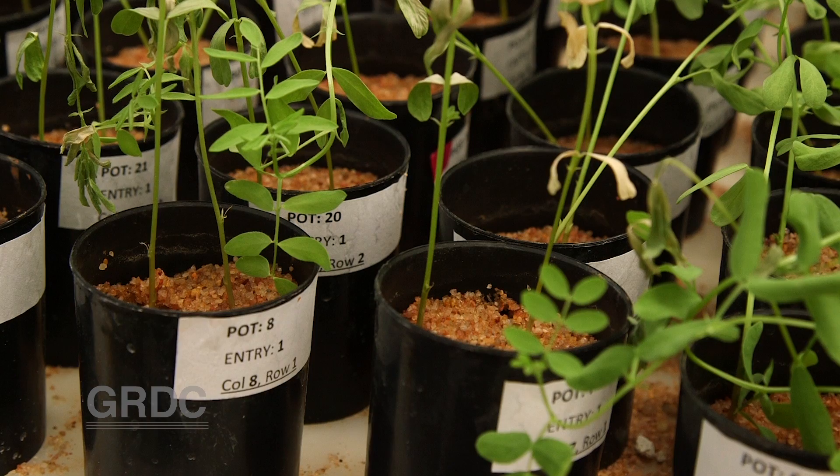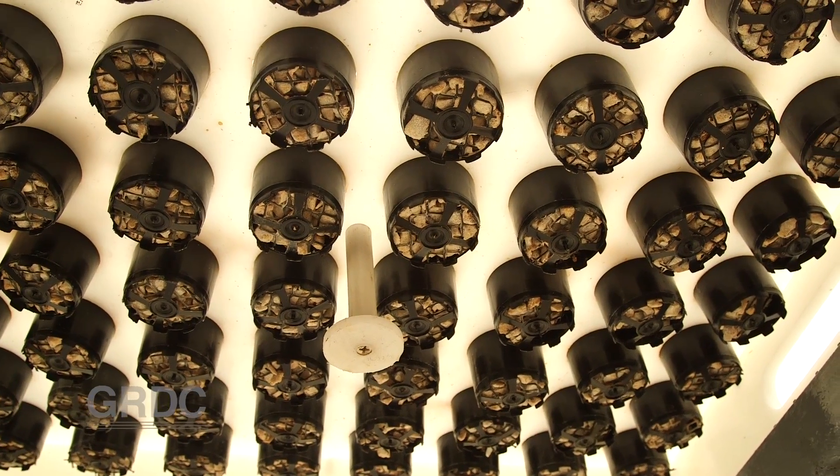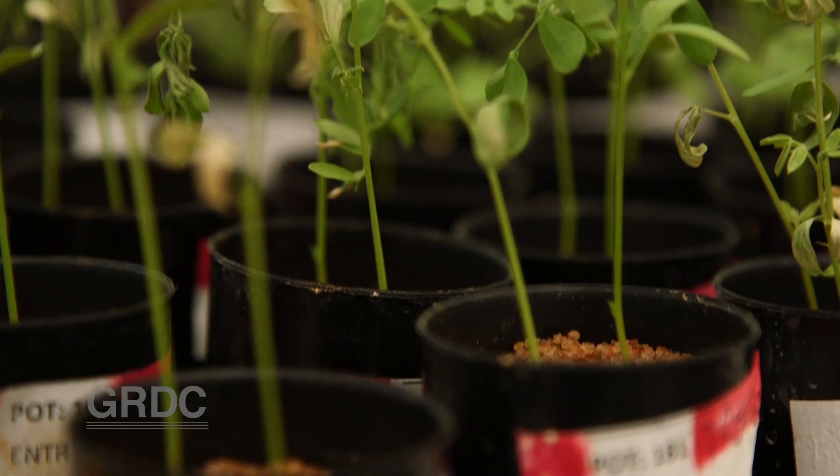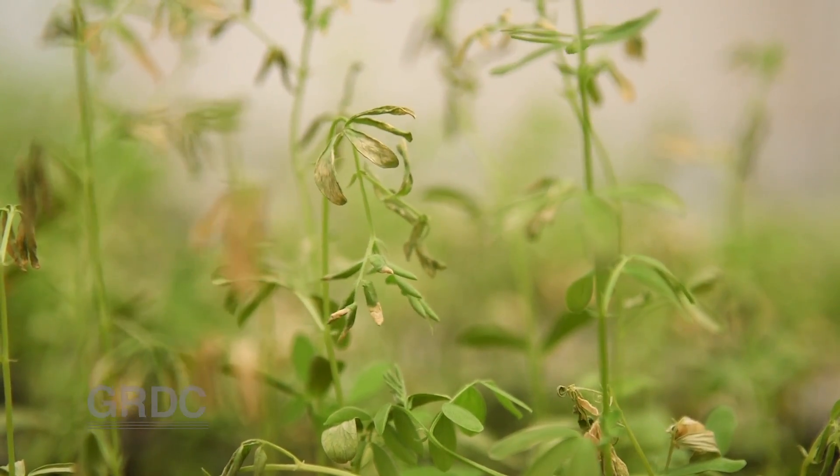The non-binding medium allows the chemical drench to be flushed straight through these pots after 24 hours. In just four weeks, tolerance or susceptibility is easy to see.